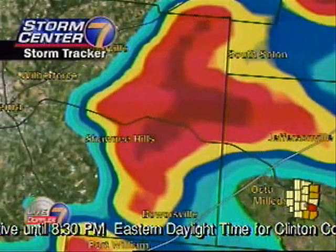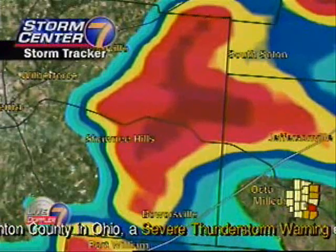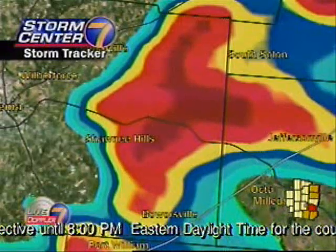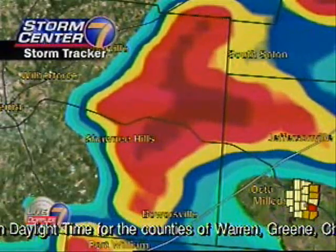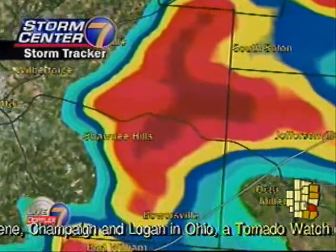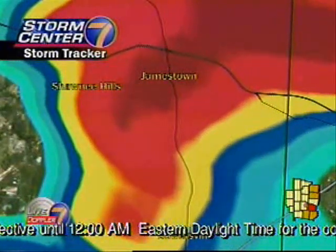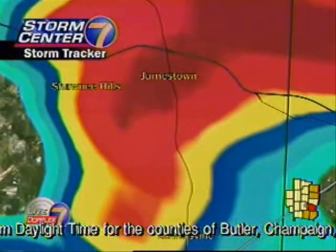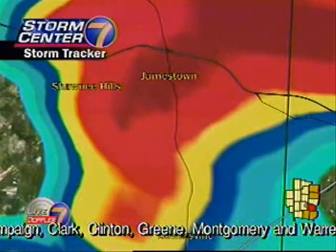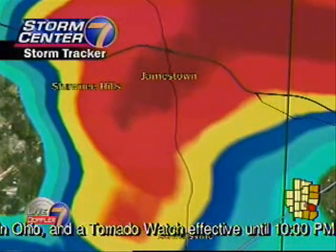We're going to continue to track this. Luckily, it's not going to be staying in Greene County all that much longer because it is moving east at about 40 miles an hour. Bowersville, Bell Center, Rosemore, Gladstone — and if you're watching us from areas just east of Greene County, that's also an area where there's going to be the potential for this tornado. If you do live in these areas, get to the lowest part of a building, get to the basement if you can, and also get to an interior room. If you don't have a basement, get to a place of safety.